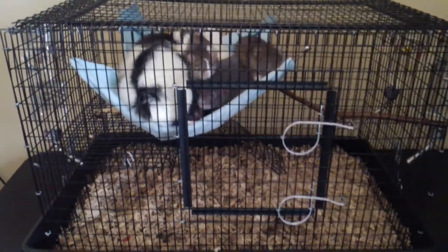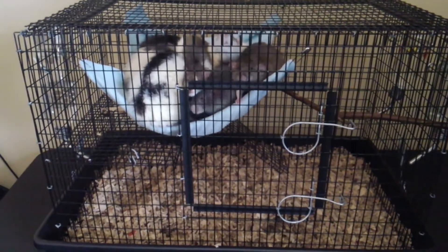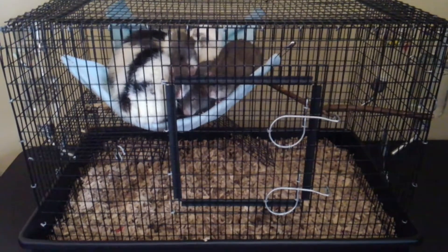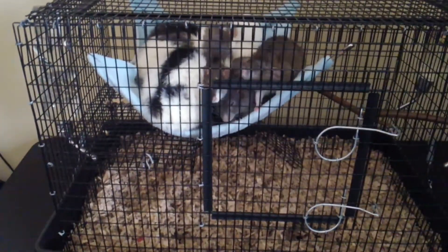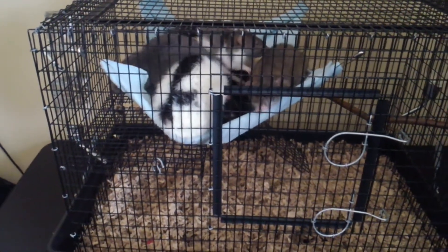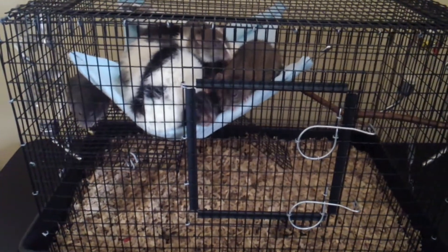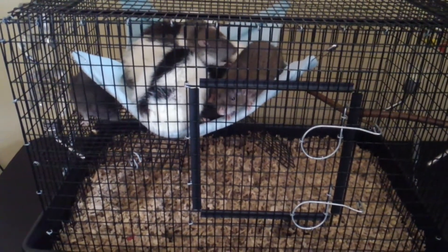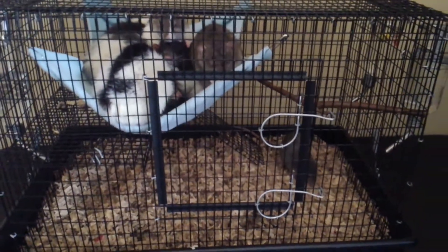This is their second cage from their introduction process. There's not a lot in here, which is on purpose because it forces them to kind of get to know each other better. There's nothing they can hide in, which could cause a fight to break out if somebody's hiding in a tube or a box or something like that. So it's a very boring cage.